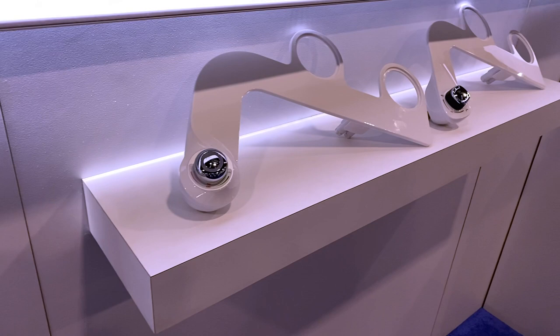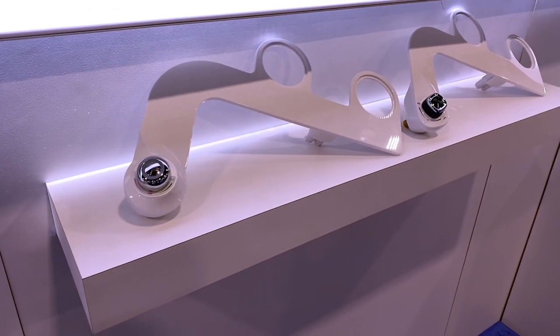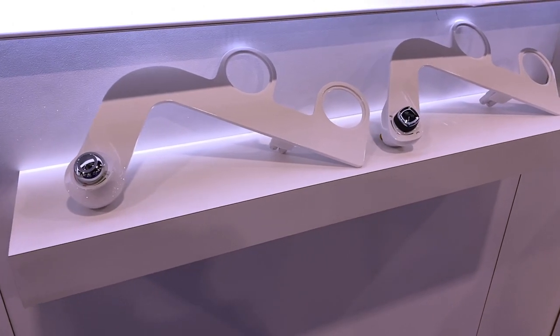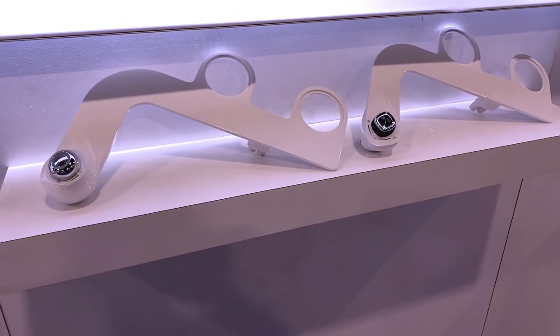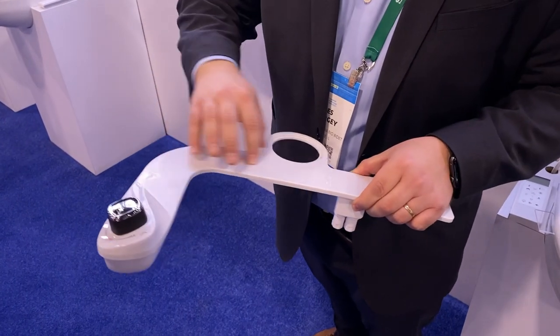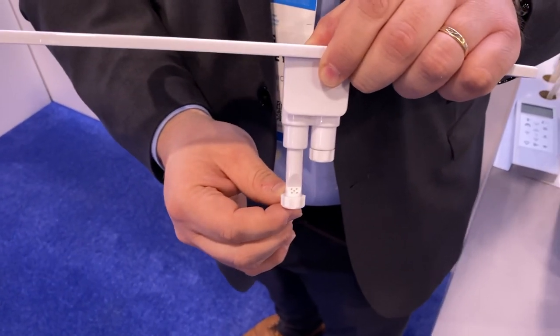The last product category are bidet attachments. These are mechanical and don't require electricity. They're really great because they're easily installed and provide years of function and use. You can see here there's a water connection, and the inlet opens and activates a spring-loaded nozzle which delivers water for users.